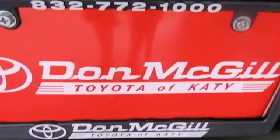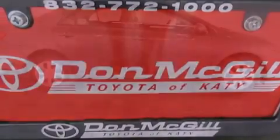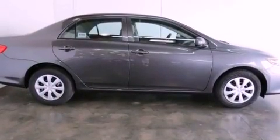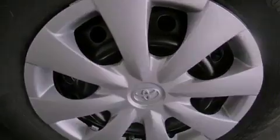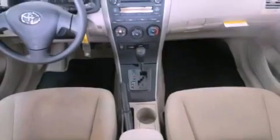Features include air conditioning, full-power accessories, a keyless entry system, a CD player, traction control, side curtain airbags, rear seat childproof door locks, and a vehicle anti-theft system.